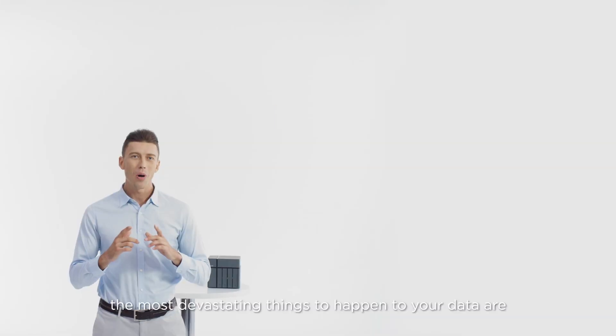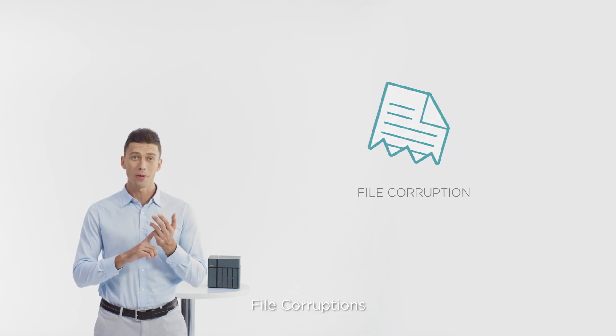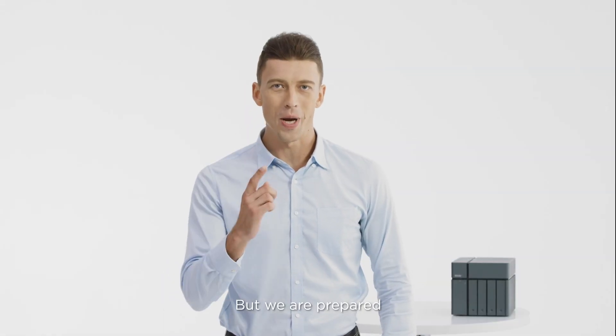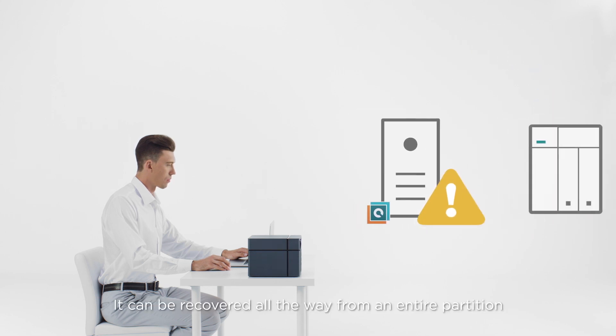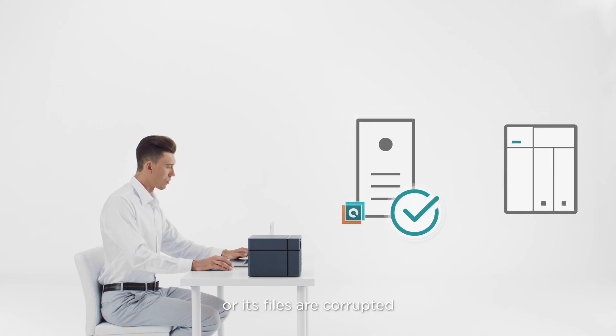Now let's talk about backup. The most devastating things to happen to your data are file corruptions, virus infections, and more recently, data hijacking. But we are prepared. Xcubenas is able to back up a full PC image. It can be recovered all the way from an entire partition or a single file if your computer gets a virus or its files are corrupted.